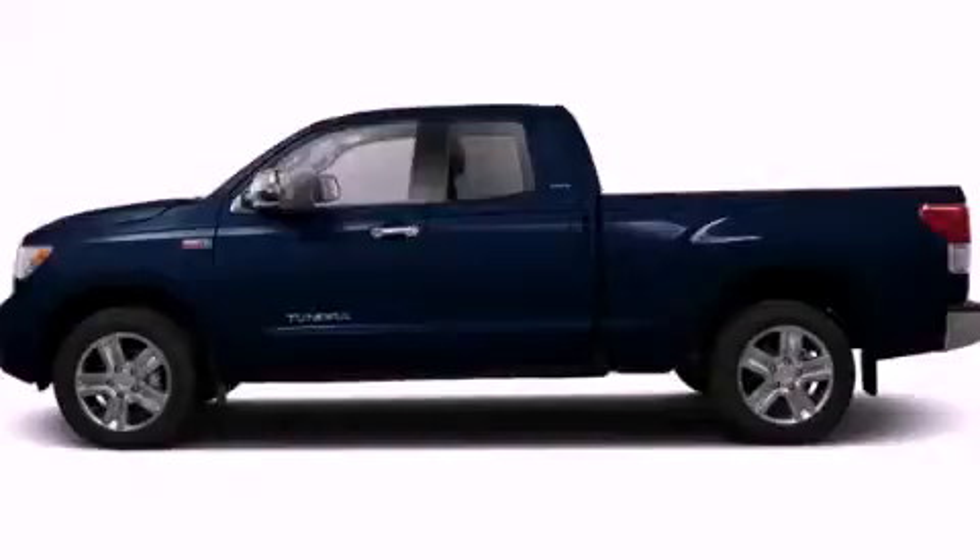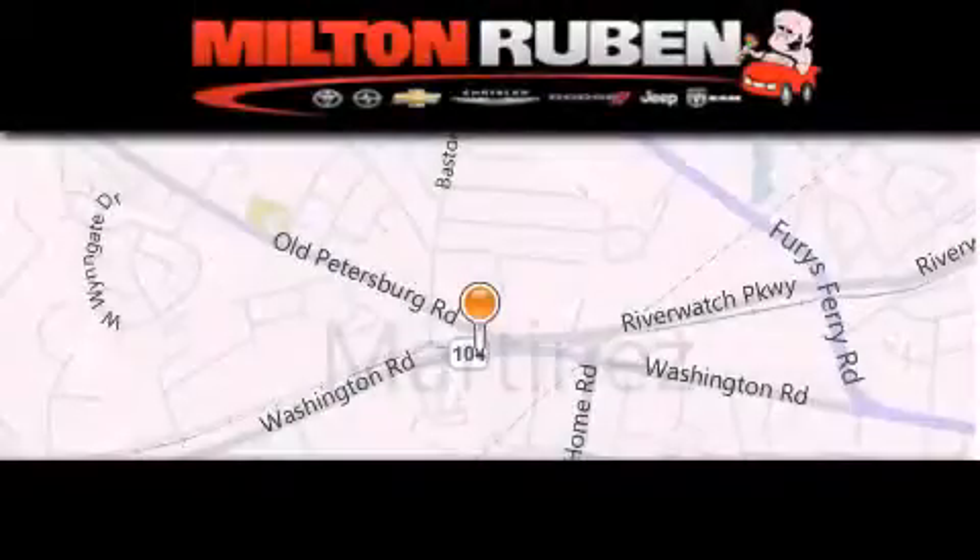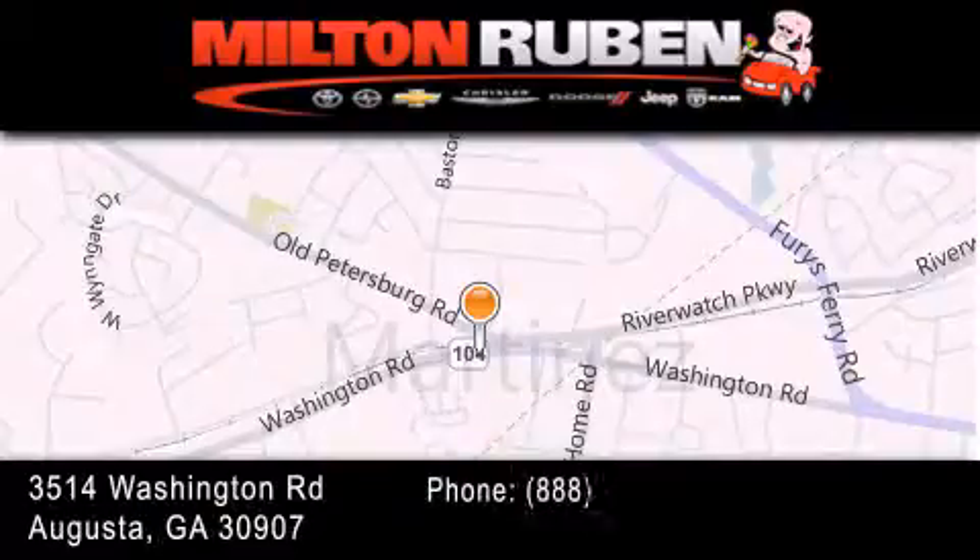Call or visit us right now and arrange your test drive today. Come experience the drive baby advantage here at the Milton Ruben Superstore.